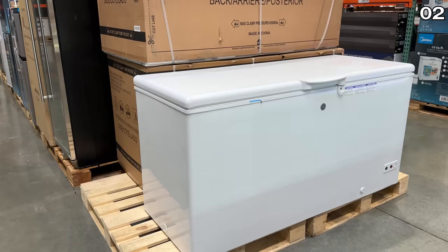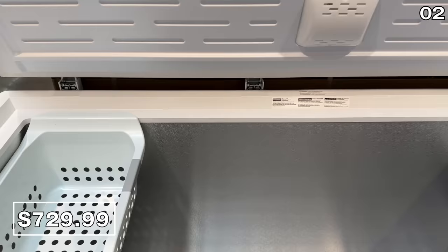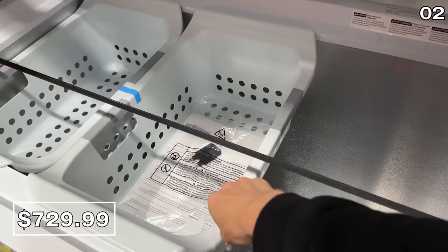In the number two spot, if you frequently purchase groceries while they're on sale and then freeze them to consume at a later time, the chest freezer roundup this month is strong. I found this General Electric 15.7 cubic foot chest freezer for $739. It is huge and I'll show you a less expensive option in a moment.